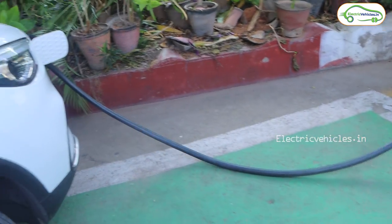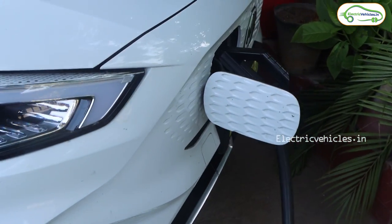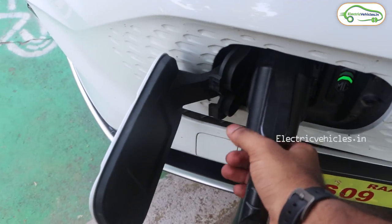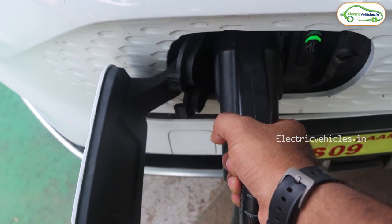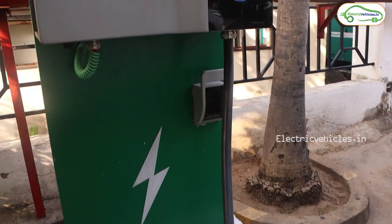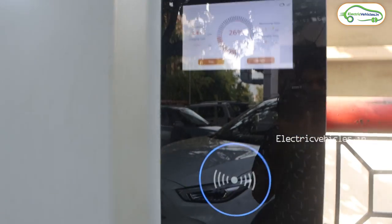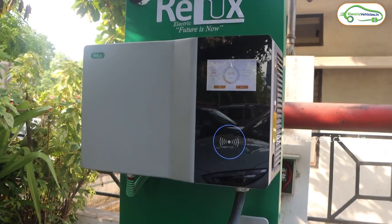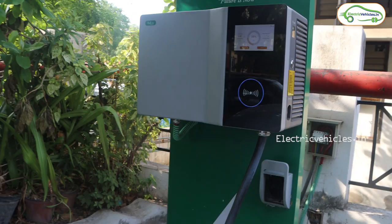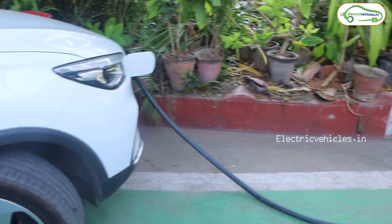The same problem occurred here as at Nandiyala. The first time I connected the gun it did not start charging and got disconnected. When I applied a small pressure to the gun, the charger automatically attached and charging started. The app and display do not show how much kilowatt hour or time is remaining, so we will find out after the charge completes.